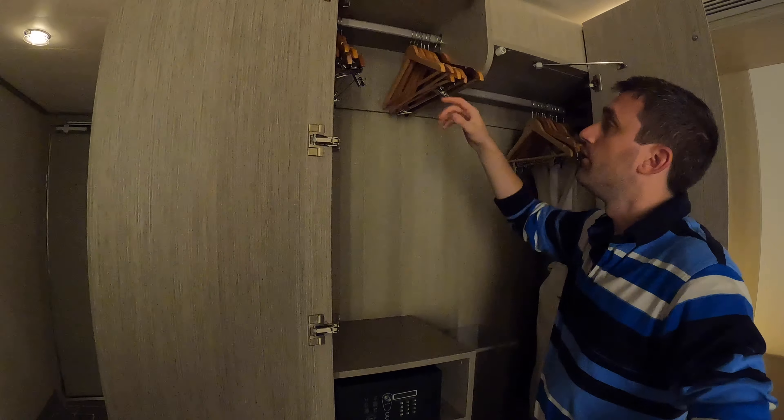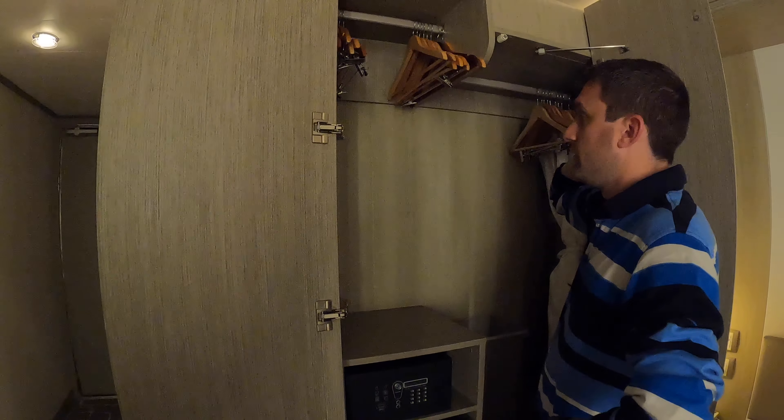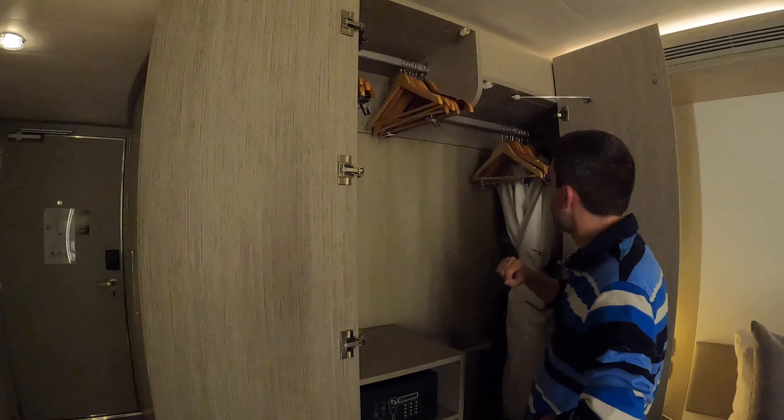It just feels like — for example, if I was to hang a dress there it would be cut in half, if that makes sense. So probably my shirts and stuff up here, and then your stuff on this side.